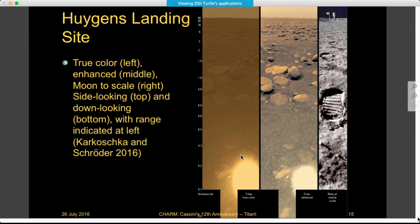This is part of that data set in the Karkoschka and Schroeder paper, showing the view from the landing site. This is true color — what it would look like standing on the surface of Titan. The enhanced color view brings out more detail. For scale, an image of the moon at similar scale shows the sizes of the features and how far out onto the horizon we're seeing. These are several-centimeter-sized cobbles on the surface of Titan.